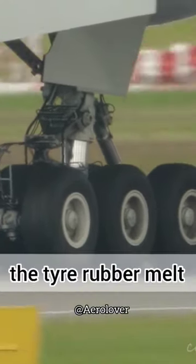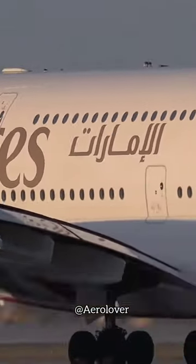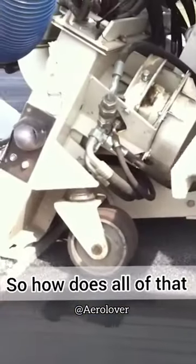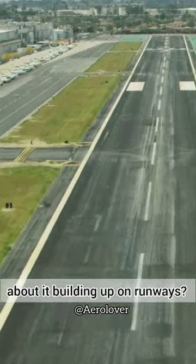The temperature makes the tire rubber melt and burn onto the runway and the lights that guide pilots. The Airbus A380 is the largest passenger plane in the world and has around 22 tires — that's over 30 pounds of rubber lost per landing. So how does all of that rubber get removed, and what's so dangerous about it building up on the runways?